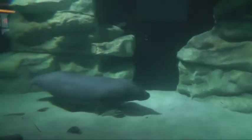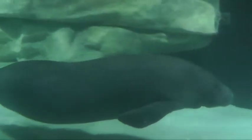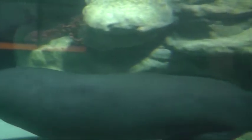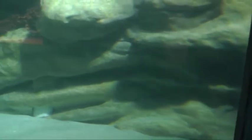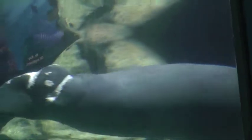Nice big tank to swim in. Look at him, look. There we go. We're going to do the hand roll there in the water. He's so graceful.